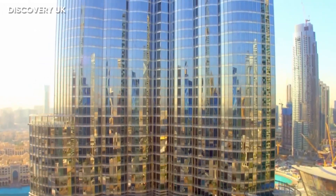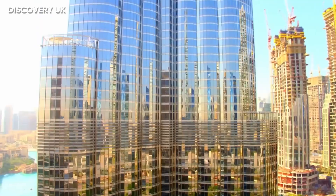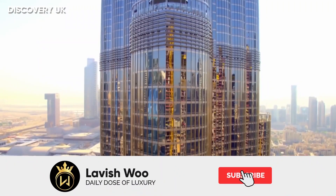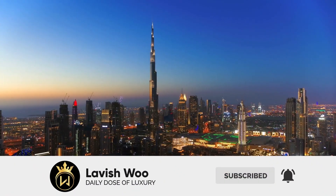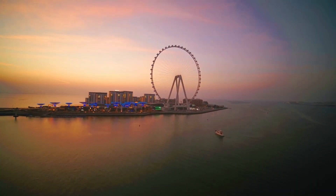Let us know down in the comments which facts about Burj Khalifa amazed you the most. If you liked the video, make sure to click like, share, and subscribe to this channel. Click on the bell icon to never miss an upload from us, and we'll see you in the next video.